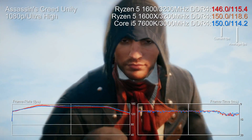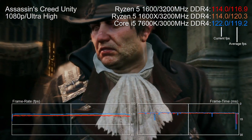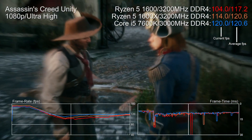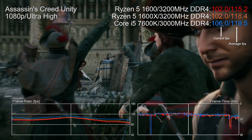Assassin's Creed Unity is also fascinating. The i5 appears the fastest chip with a 121 FPS average versus 116 on the 1600 and 119 on the X — so not much in it. But in heavier workloads, like the initial vista shot of the Notre-Dame scene with tons of NPCs, the i5 is struggling while Ryzen 5 is faster. In less challenging areas, the i5's raw single-thread power offers a small advantage. There's an argument that Ryzen is more useful under heavy CPU stress, and those extra frames from the i5 in lighter areas — how much use are they really?